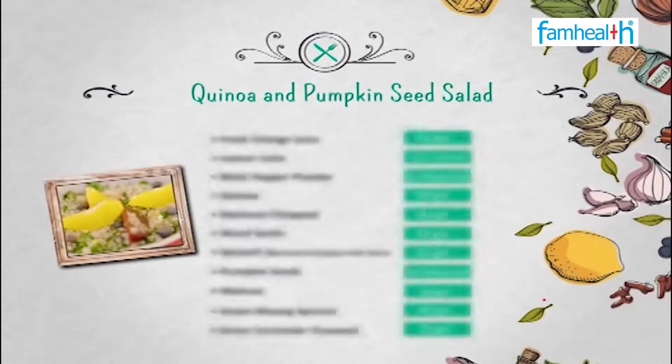And this is our 100% super duper nutritious quinoa salad — quinoa, vegetables, fruits, nuts. Health on the plate! What else do you want? Keep eating and stay healthy. Please follow us.